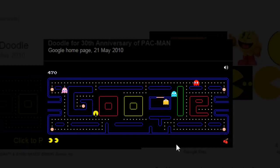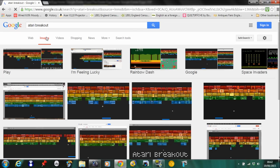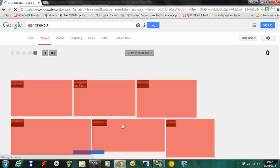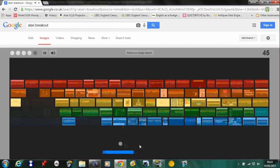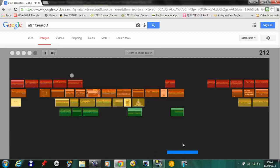Typing in Pac-Man will still initiate Google's 2010 Doodle that celebrated the 30th anniversary of Namco's classic video game. Hitting Images and inputting 'Atari Breakout' turns the search bar into a collage of red, orange, yellow, green, and blue bricks made up from actual pictures that can be destroyed using a typical paddle and ball from the original game.